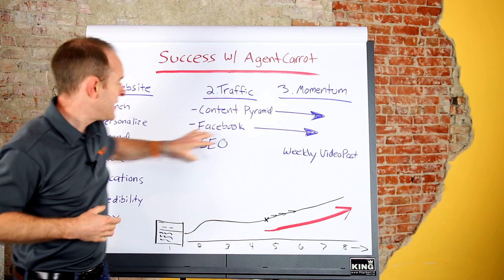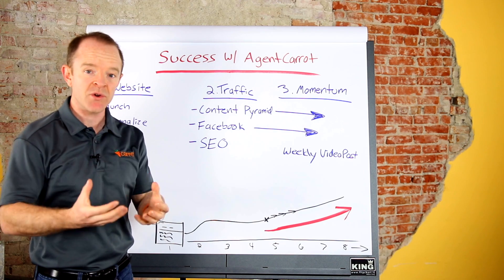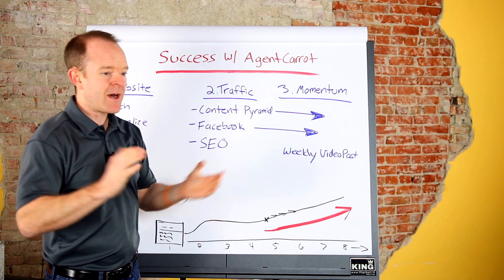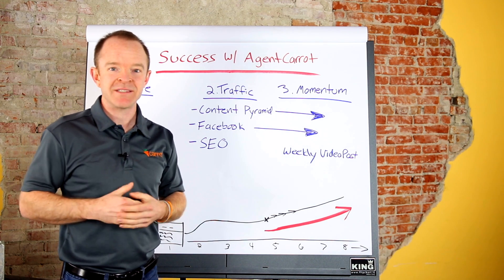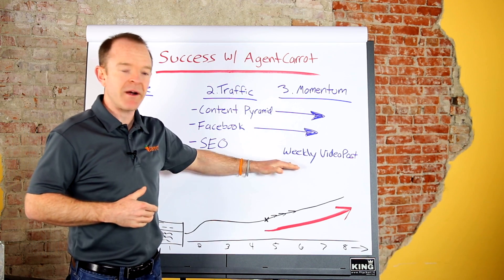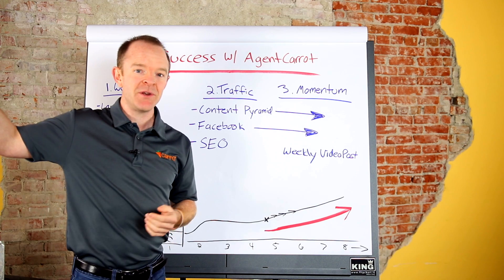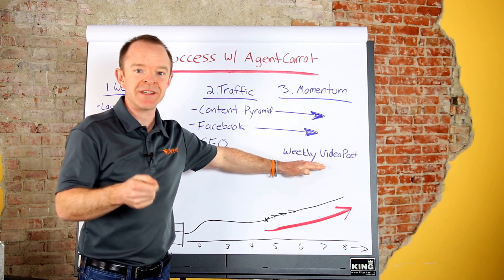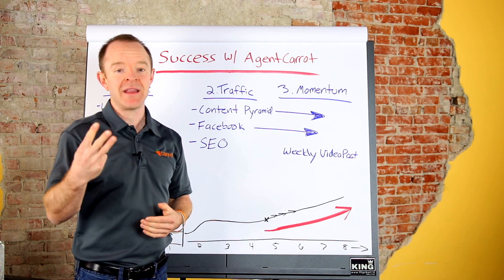To build momentum: after you've got your website set up and personalized, you start to build out your content pyramid — a couple of hours upfront, then about 30 minutes a week. You amplify that with Facebook ads, maybe a couple hours to set up, then 15 to 30 minutes a week. SEO is really about using our tools to help you get there. One of those tools is video posts — as you do your weekly short video content, you upload it to YouTube and bring it into Carrot's video posts feature. We automatically turn your short videos into written content on your website and teach you how to optimize it to rank well in Google, creating that third leg of the stool.